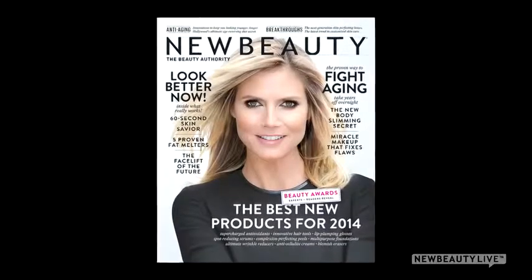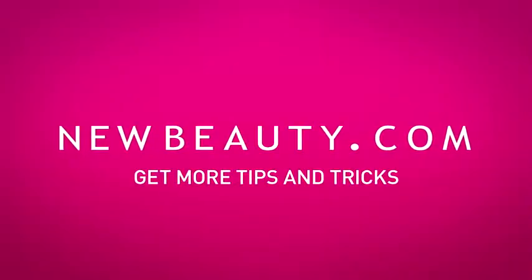For more at-home whitening options, check out the winter-spring 2014 issue of New Beauty Magazine. I'm Ana Jimenez, and thanks for watching.